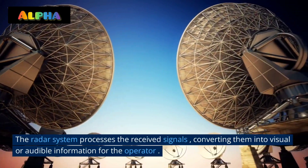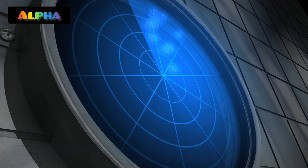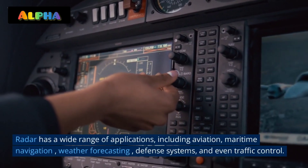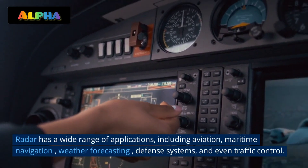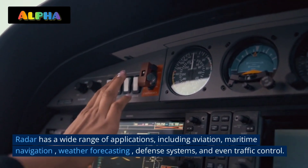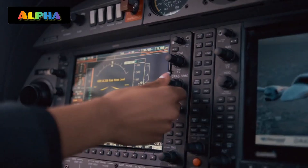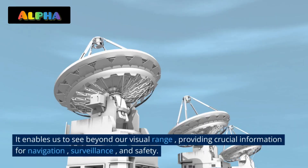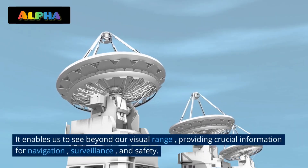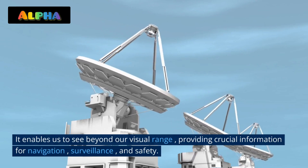Radar has a wide range of applications including aviation, maritime navigation, weather forecasting, defense systems, and even traffic control. It enables us to see beyond our visual range, providing crucial information for navigation, surveillance, and safety.